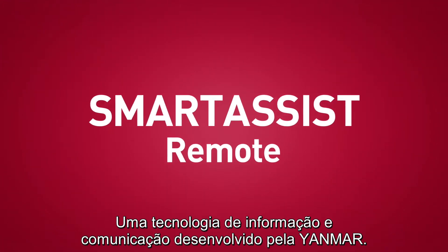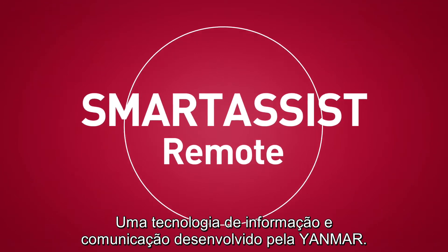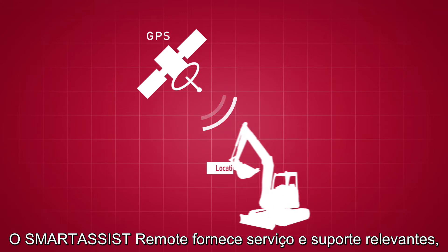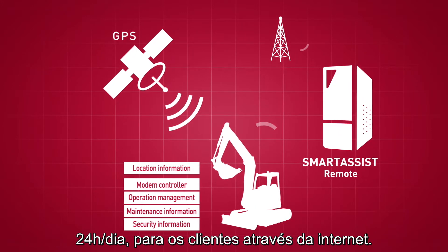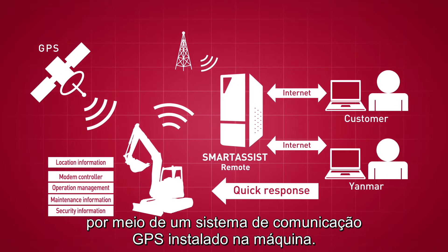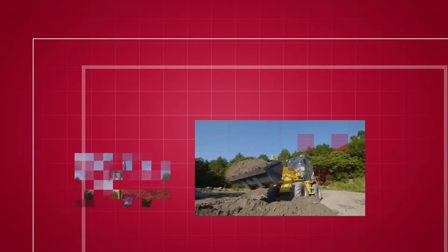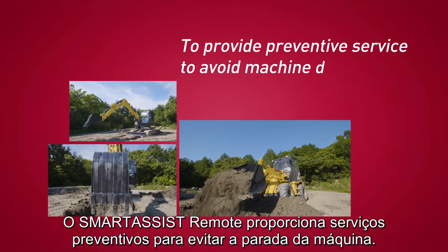Smart Assist Remote, an information and communication technology from Myanmar. Smart Assist Remote provides constant and relevant service and support to customers via the web, and protects your construction equipment through a GPS and communication system built into the machine. Smart Assist Remote provides preventive service to avoid machine downtime.